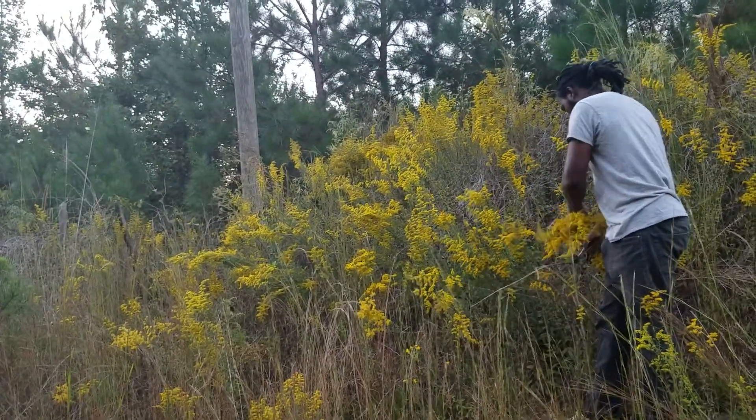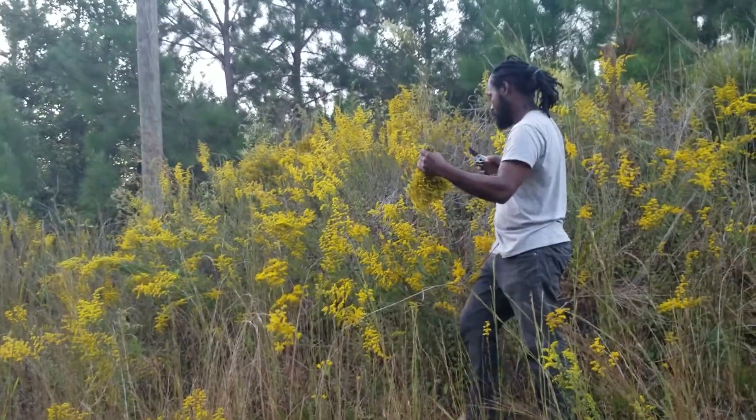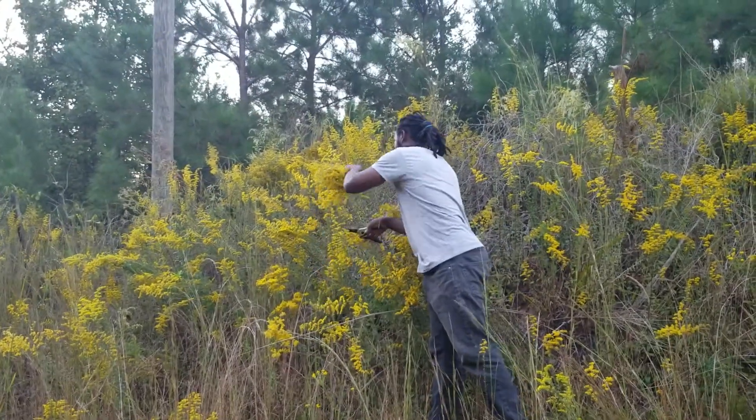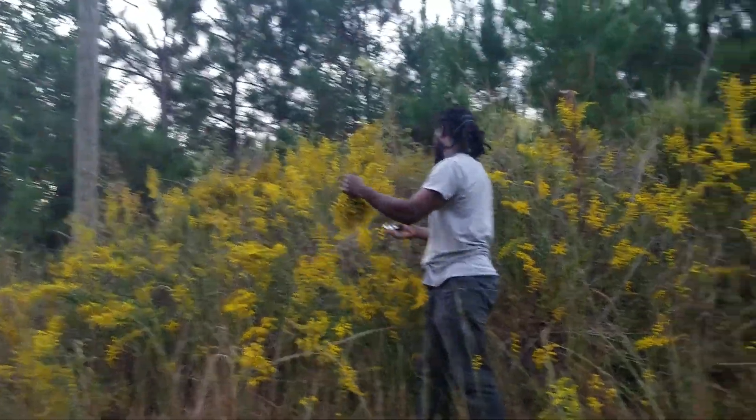We are out here harvesting some. We'll wash and dry it out, and for the most part we'll put some into a grain alcohol to make a tincture. We had to take some time out of our schedule to come out and harvest ours.